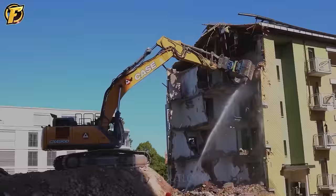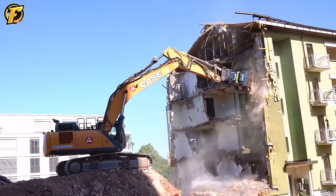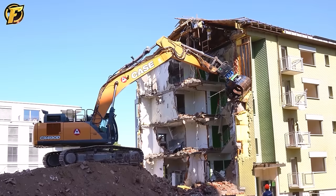The KCX 490D is a large and powerful excavator with a diesel engine delivering 362 hp. With an operating weight of 49 tons, it is suitable for many different jobs such as demolition and mining. The vehicle is also equipped with an advanced hydraulic system and smart features such as automatic control, performance monitoring, and built-in GPS.